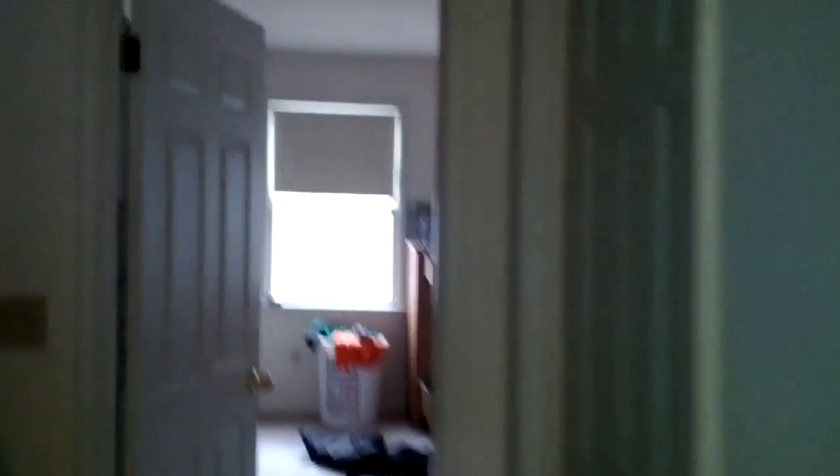We go up the stairs. This is Kel's room — I'm not going to look in because that would be weird. This is the other roommate's room. The bathroom.